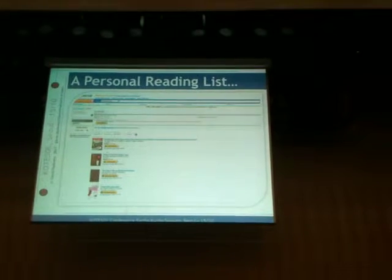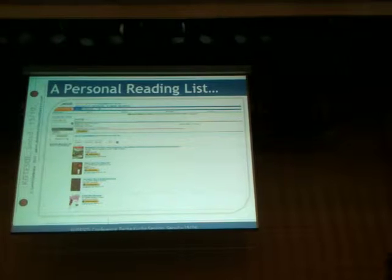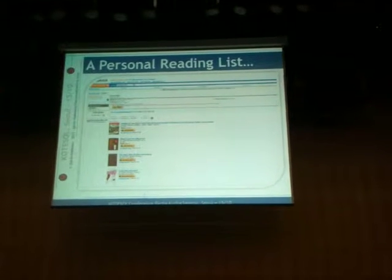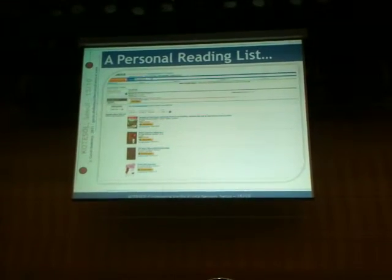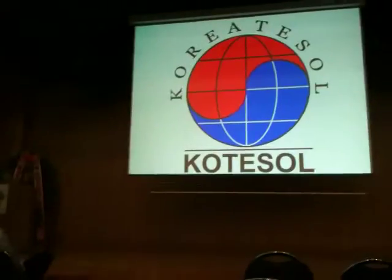I guarantee you that all these books do exist on Amazon and are available for purchase. They're also in my Amazon wish list, as I said before. So if when you get home you think, 'Oh, Kevin, wasn't he nice? I'll buy him a book' - you might want to just have a look at my wish list. Any of those would be gratefully, gratefully received. Thank you very much for your time.